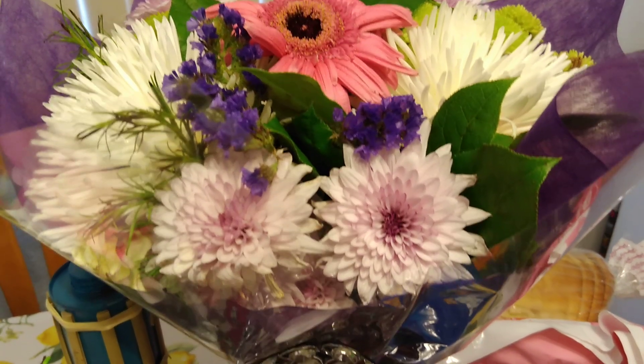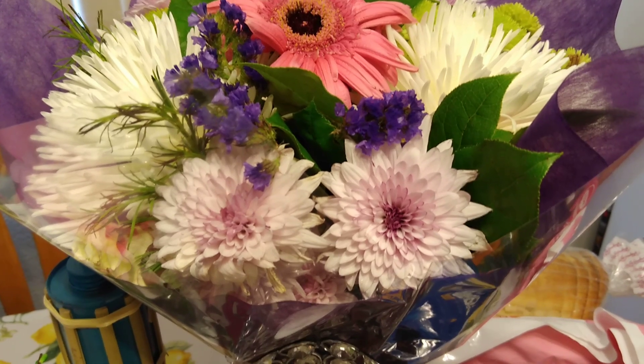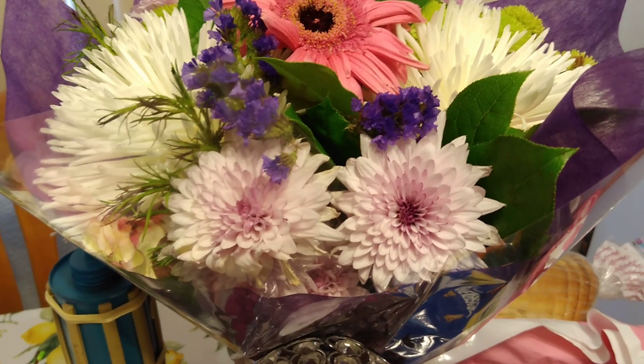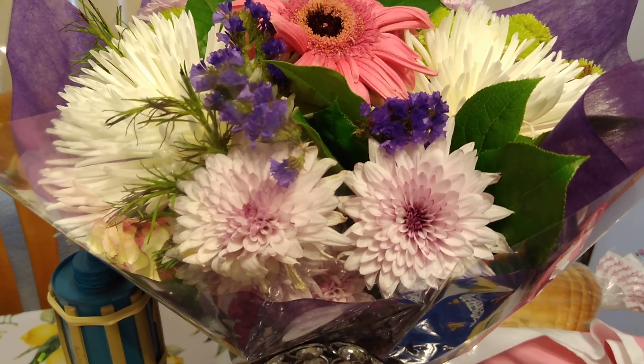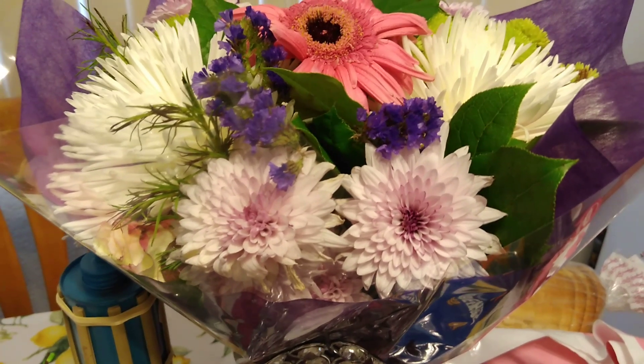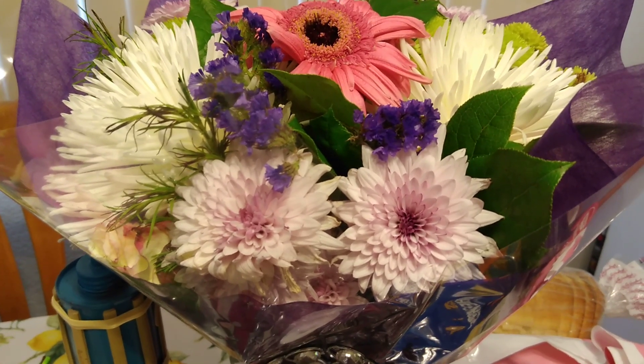Hello friends! It is Friday and my flowers are holding up really well. I think my husband is probably going to be replacing them this weekend because they're about a week old, but they held up really well. I think they're from Costco. Alright you guys, let's get into our haul.